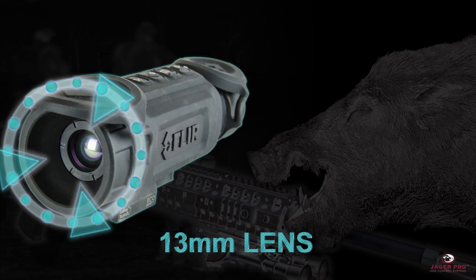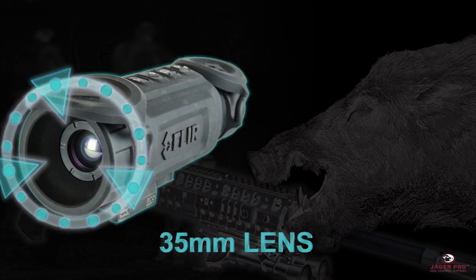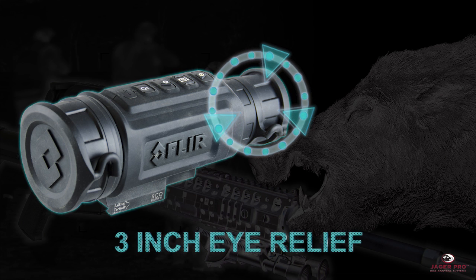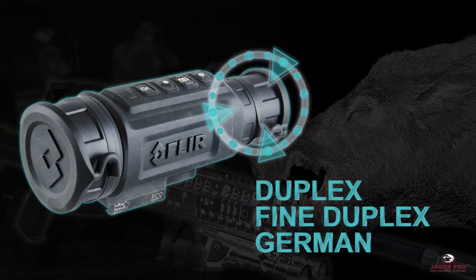We offer fixed lens options of 13 millimeter, 19 millimeter, 35 millimeter, and 60 millimeter. The scope sports a see-through rubberized eye cut providing three inches of eye relief, an industry-leading 16x digital zoom, and multiple reticle options.